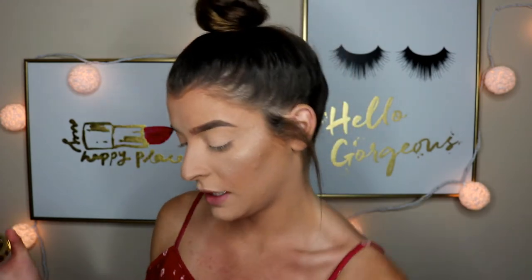The next big item in the box is the Tarte Rainforest of the Sea Volume 2 eyeshadow palette. Can we talk about how Tarte is in the box this month? That is insane — props to BoxyCharm. When you open it up, oh my god, it's like a circle with ocean-themed elements, so cute. It has gorgeous shades and is perfect for girls just starting out with makeup who need a good variety.